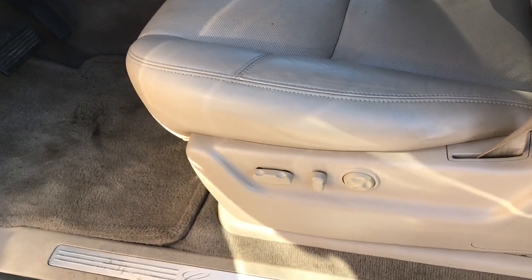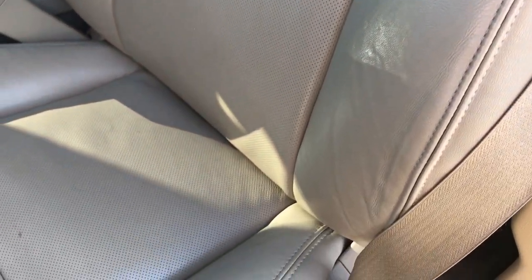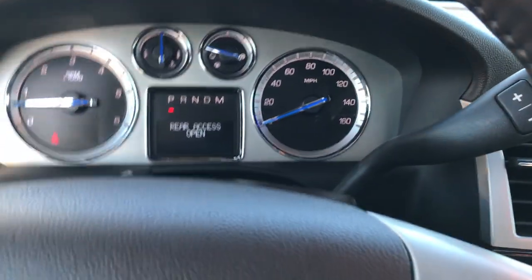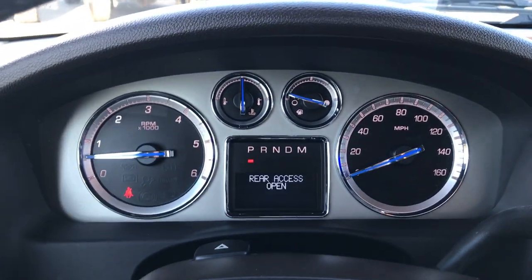Inside, the luxury package gives you a tan leather interior. Both front seats are heated, cooled, and power, with a memory driver's seat. There are no rips or tears on any of the seats. It has factory floor mats throughout, the carpeting is very clean, and the interior has just about every option you could ask for.